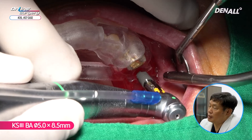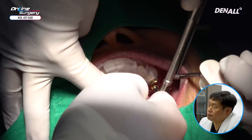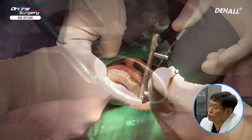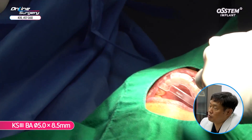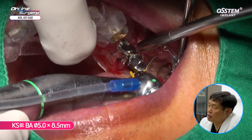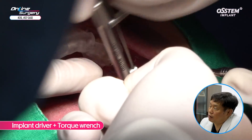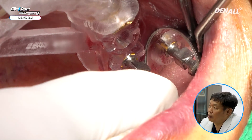A KSBA 5.0 by 8.5 implant was placed at 80% using the engine, then the implant driver and torque wrench were used to achieve final position. Depth control was done and primary stability was good — over 30 Ncm. The yellow marking was checked. In number 27, the mesial implant driver was maintained as a vertical anchor. A KSBA 5.0 by 8.5 implant was placed at 70-80% using the engine, and a hand wrench was used for final depth control. Because bone graft had been done in the past, primary stability was better, and the implant was positioned nicely.